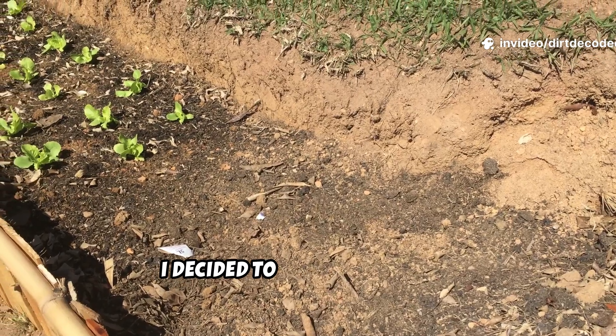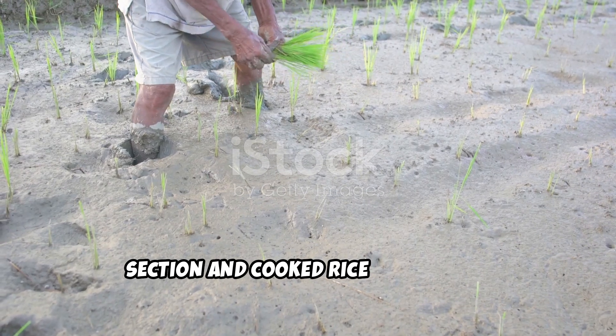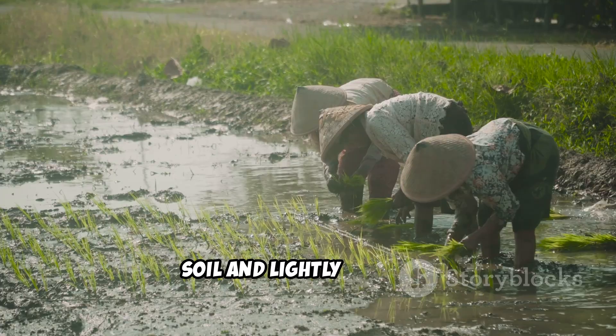So I decided to put it to the test. I buried equal amounts of raw rice in one section and cooked rice in another. Both were covered with a thin layer of soil and lightly watered.